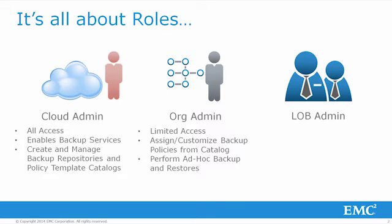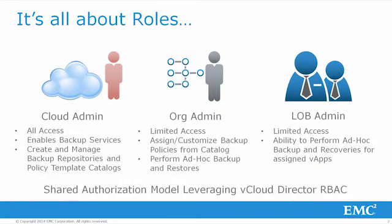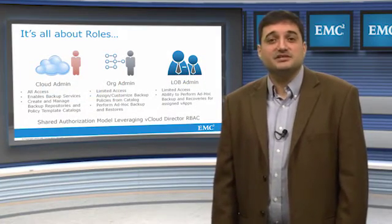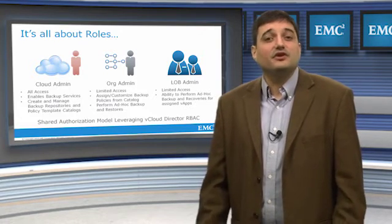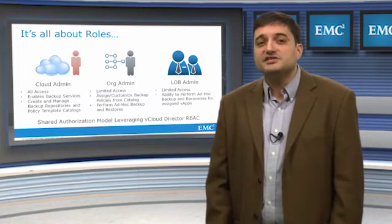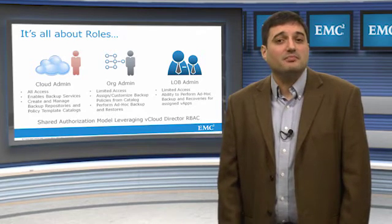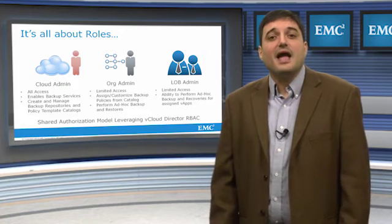As is common in most vCloud Director scenarios, the org admin is the provider and manager of virtual applications, which are then administered by the lines of business admins. The LOB admins have limited access with no ability to manage backup and recovery resources, but have full control to perform on-demand backup and recoveries for their assigned vApps. This shared authorization model leverages vCloud Director's role-based access control mechanism natively, removing the requirement other solutions have for providing access rights to separate tools and management interfaces.